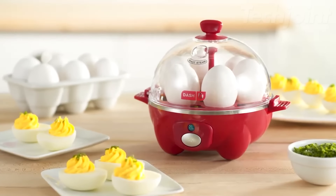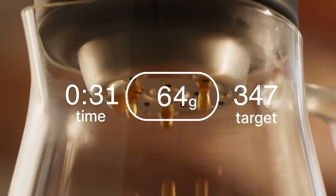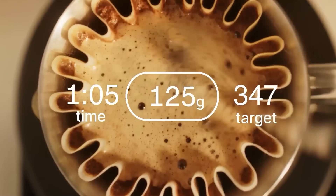Achieve barista-level precision with this advanced coffee scale designed to simplify your brewing experience. Its unique Brew Assist mode guides you to the ideal coffee-to-water ratio, ensuring perfectly proportioned pour overs every time. With an ultra-responsive design and a luminous OLED screen, you can effortlessly switch between weight and timer modes. Whether weighing coffee or other small items, this scale delivers accuracy and versatility for every brewing enthusiast.